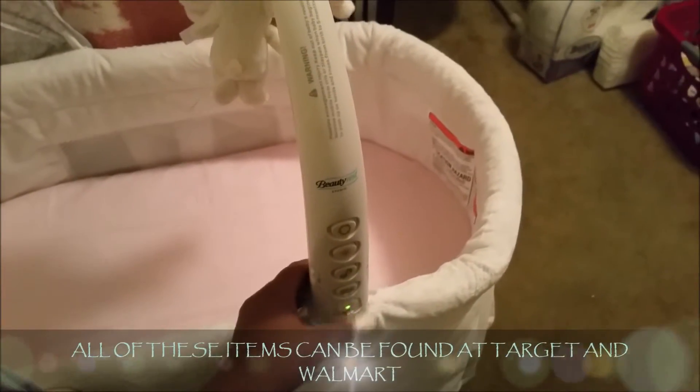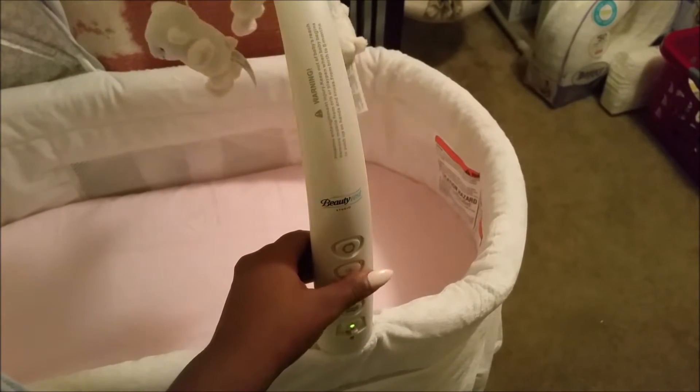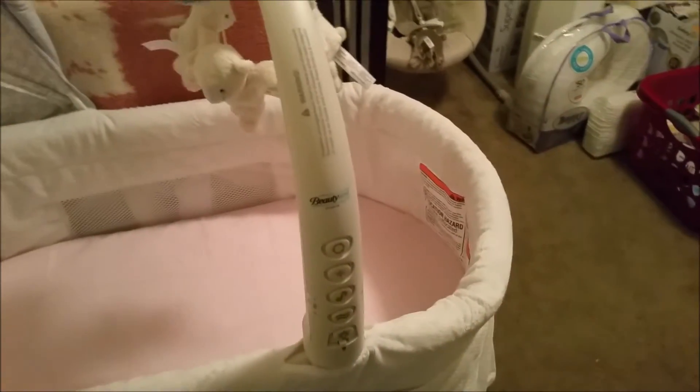This is our Graco bassinet that we got for our baby shower. It plays music, it vibrates, and the mobile actually spins around. I'm showing you the different volume and vibration settings. At the bottom it also has two baskets for you to store stuff.